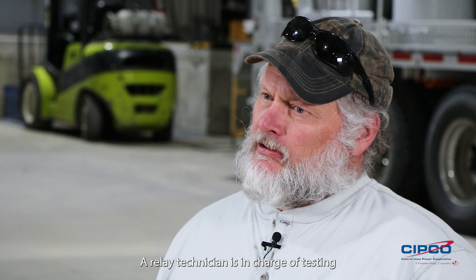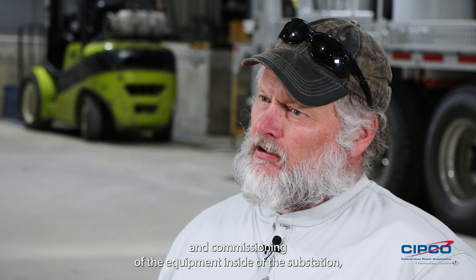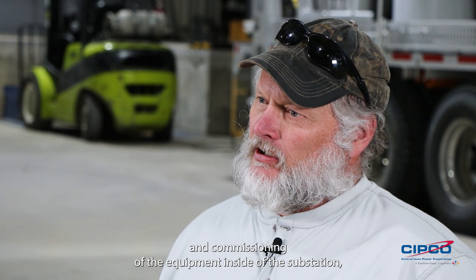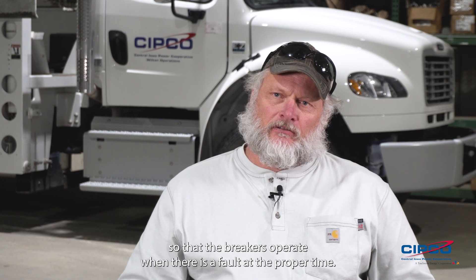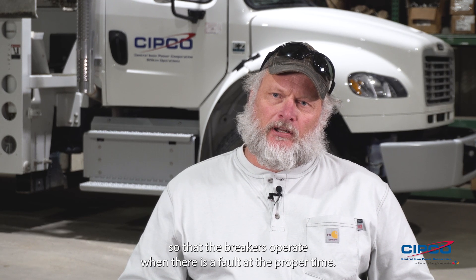Hi, I'm Randy Meester. I'm a relay technician out of the Wilton outpost for SIPCO. The relay technician is in charge of testing and commissioning of the equipment inside of the substation so that the breakers operate when there is a fault at the proper time.